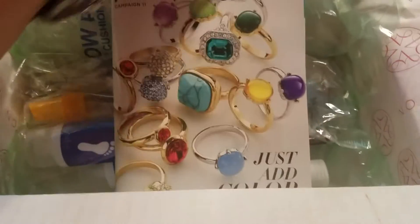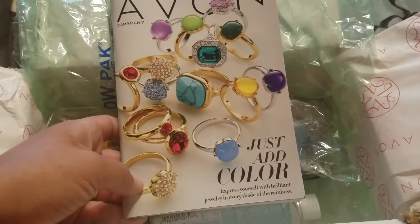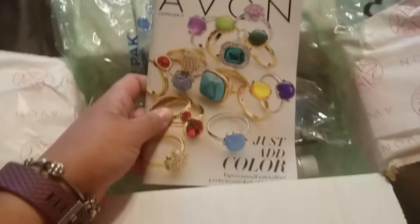I did add a free catalog to my order because even though I shop online, it's always nice to have an actual paper copy of the latest catalog. And here are my goodies!